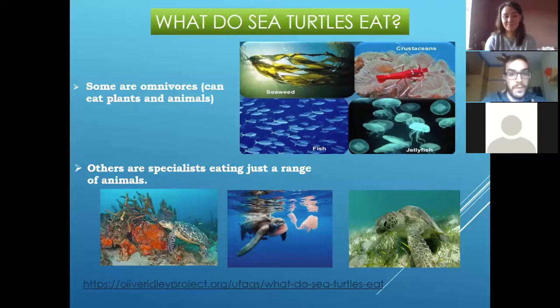Coral reefs and sea turtles are like friends, because they work together — the coral reefs maintain their habitat and the turtles can eat their competitors. And then we have the leatherbacks, and leatherbacks eat jellyfish. So they are really, really important in our oceans.